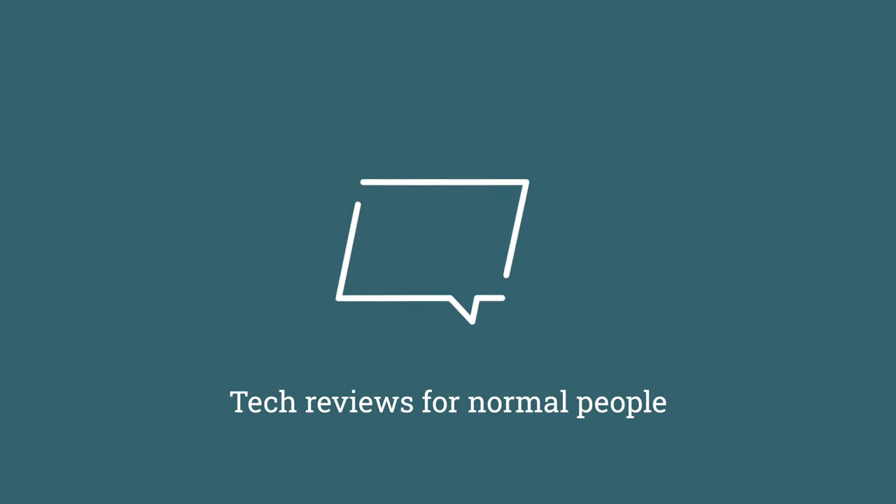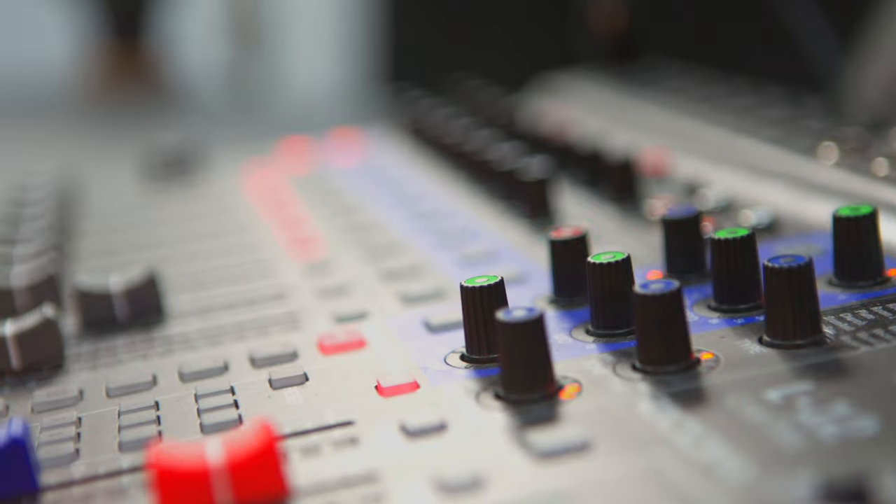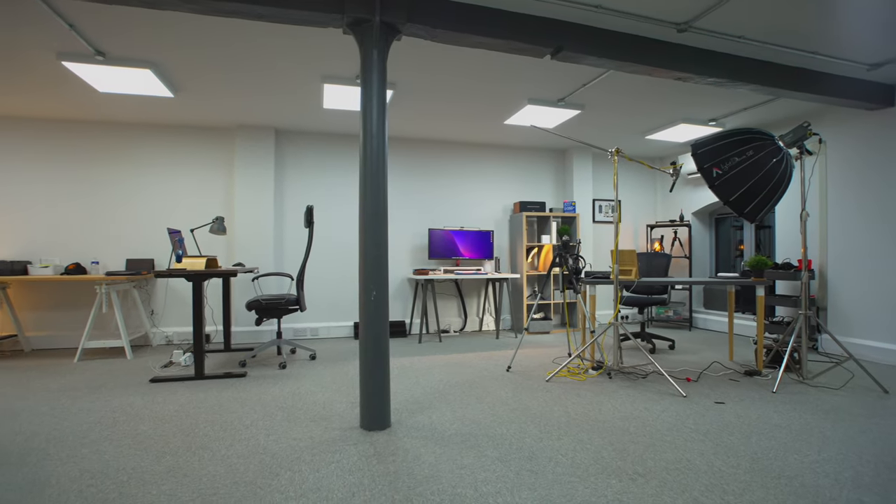I've got a lot of expensive stuff in this studio, but no alarm. Clearly, I needed a modern security system. There are loads of benefits to being a full-time YouTuber, but there are a few challenges - chief of which, if you work in the tech space like I do, is amassing all of this expensive gear. And the reason that's an issue is because you have to keep it somewhere. I keep all of my stuff in this studio, and until this week, I didn't have an alarm system.